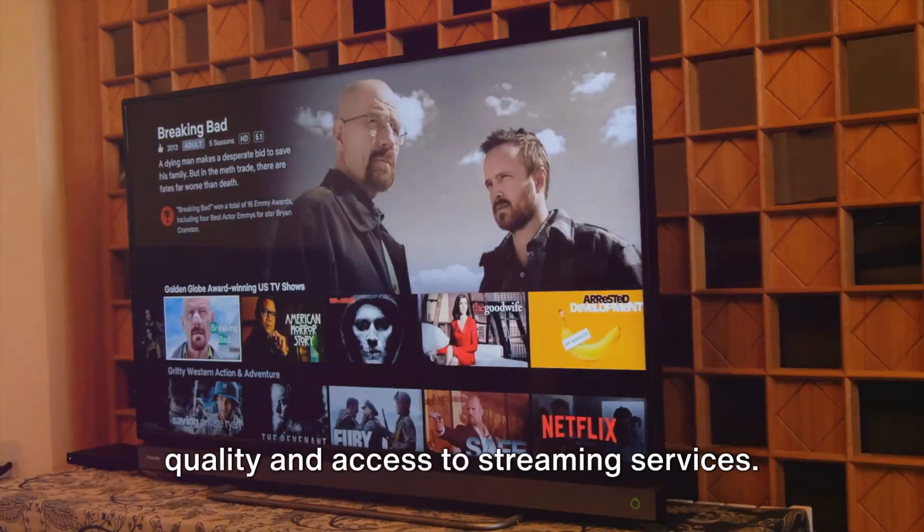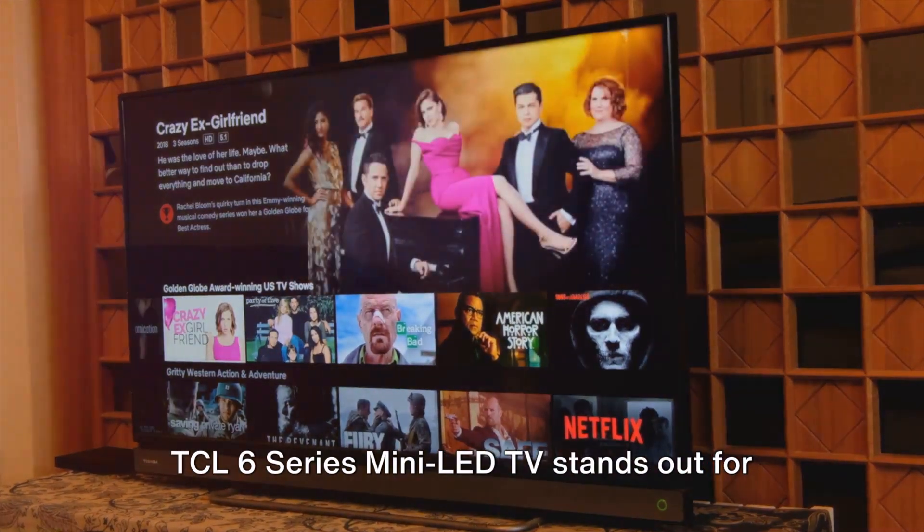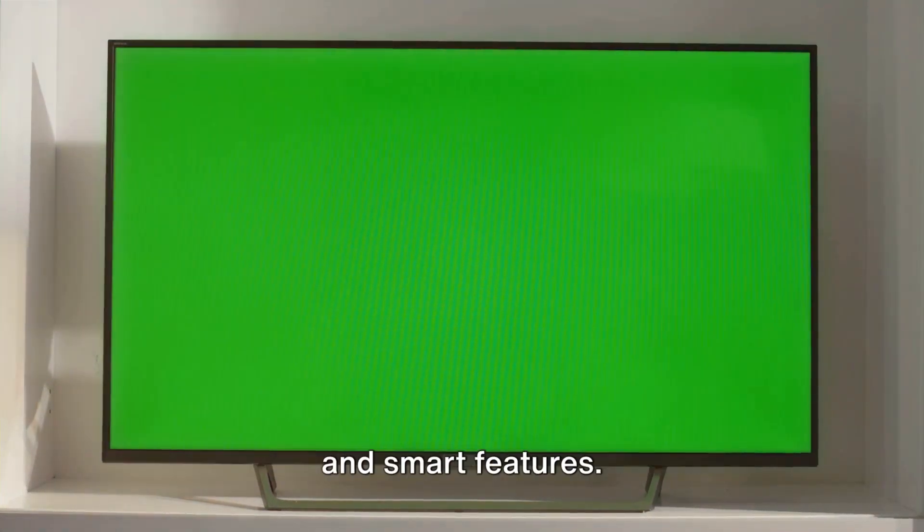Sony X95K QLED TV ensures OLED-like quality and access to streaming services. TCL 6 Series Mini LED TV stands out for its value, hosting good picture quality and smart features.